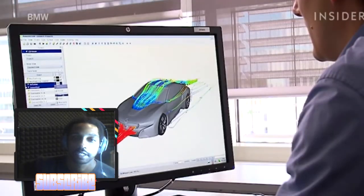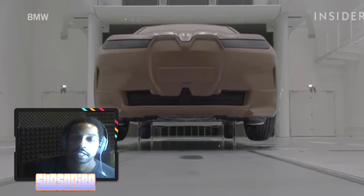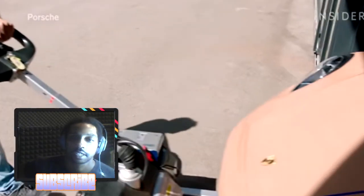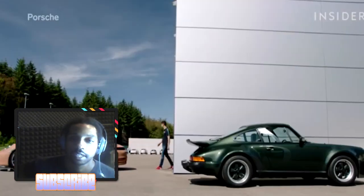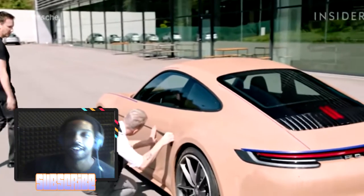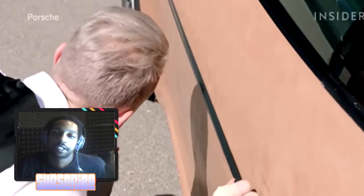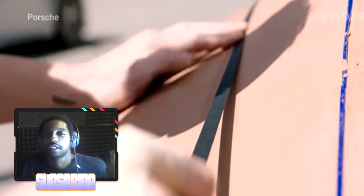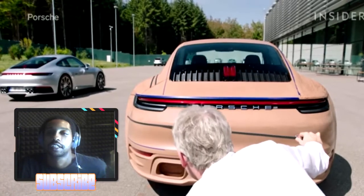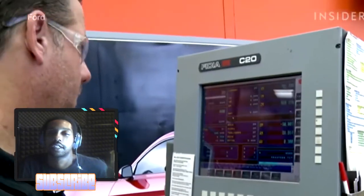Although there are computer models for everything, engineers still need to double-check to be 100% sure. Perhaps most importantly, what clay models reveal that digital imaging doesn't is what the vehicle will look like in natural light. Designers can see what the car will look like where it will actually be driving — how the sun bounces off its curves — and whether it looks like they imagined or just plain wrong.